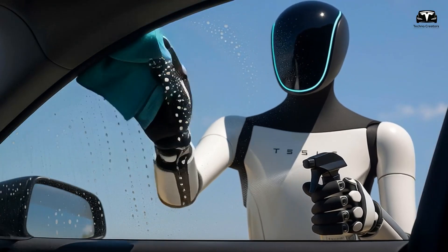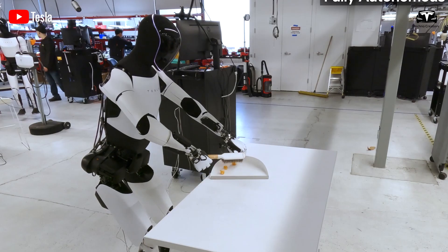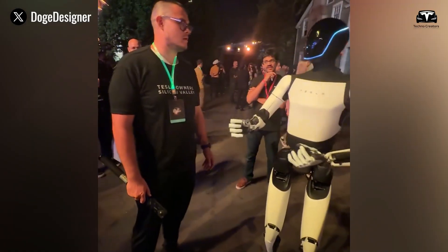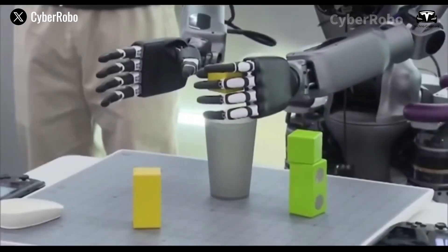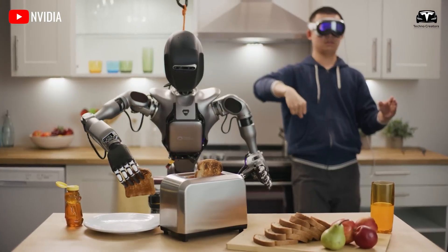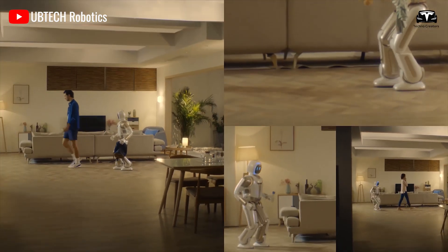Beyond mobility, Optimus Gen 3's reflexes are nearing human-level performance, powered by Tesla's Dojo V3 chip. Processing data from 18 high-resolution cameras, radar, and ultrasonic sensors, Optimus achieves real-time environmental awareness with a latency of just 80 to 150 milliseconds — comparable to human subconscious reflexes — significantly faster than Unitree G1's 250-millisecond response time. In tests at Tesla's Gigafactory Texas facility, Optimus instantly halted when a worker crossed its path, preventing collisions with a 99.9% success rate, while G1's slower reaction times resulted in a 95% success rate.